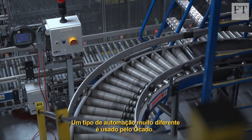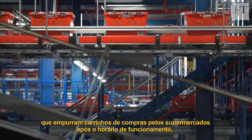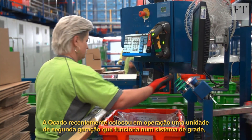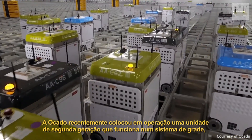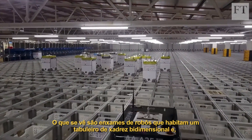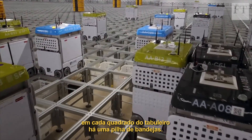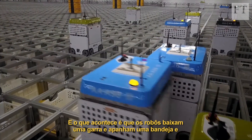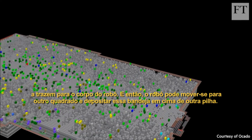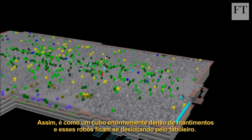A very different kind of automation is used by Ocado. Whereas most internet food orders are handpicked by employees pushing trolleys around supermarkets after opening hours, Ocado has its own system that retrieves items for humans to bag. Ocado recently put into operation a second generation facility that works on a grid system, and the company hopes to license it to other grocers. What you'll find is swarms of robots which inhabit a sort of two-dimensional chess board, and under every chess square there are a stack of bins. The robots lower a grab and pick up a bin, bring it up into the body of the robot, and then the robot can move to another square and deposit that bin onto the top of another stack. So it's like a massively dense cube of groceries with these robots roaming around on top.